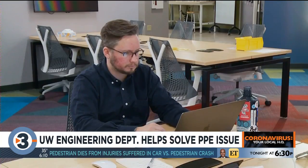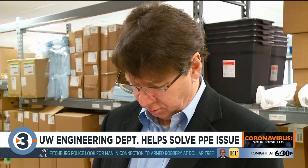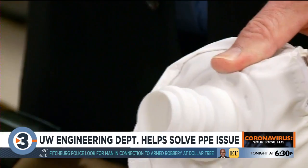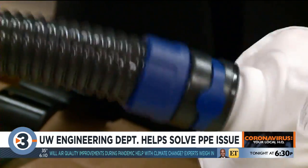The experts at the UW School of Engineering were fantastic. All they needed was a sample of the hood, and they had a prototype connector drawn up within 24 hours. That was sent to Midwest Prototyping, and the connectors were 3D printed.